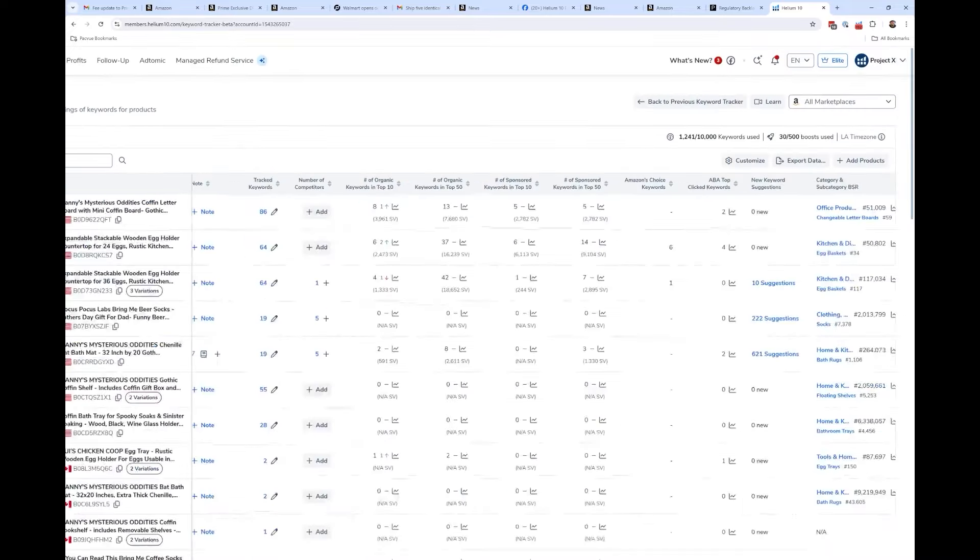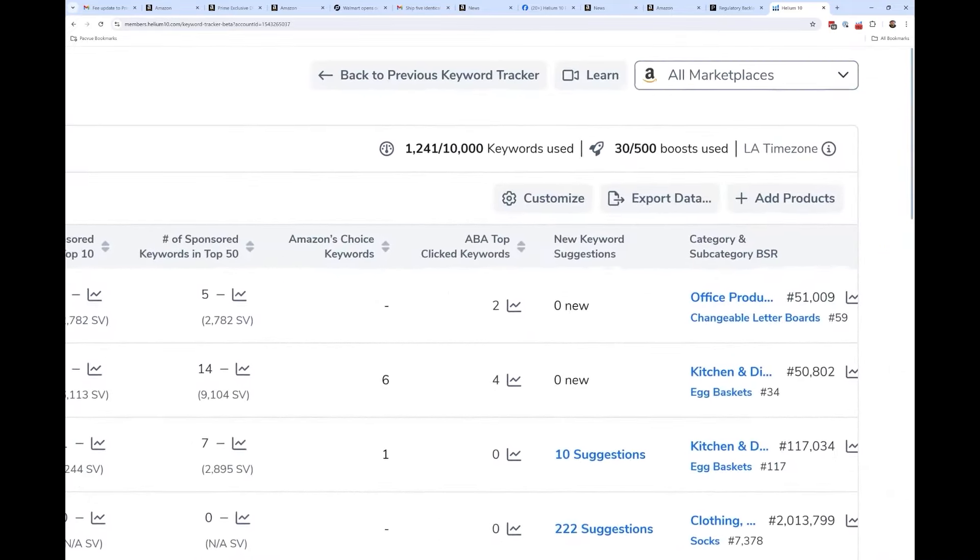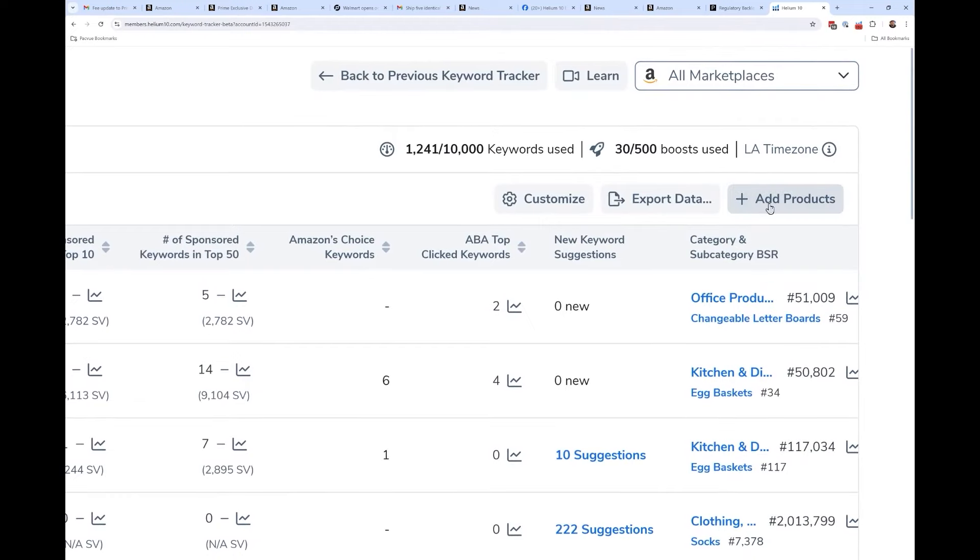If you want to add a new product to Keyword Tracker, just click the button at the very top right that says 'Add Products.'